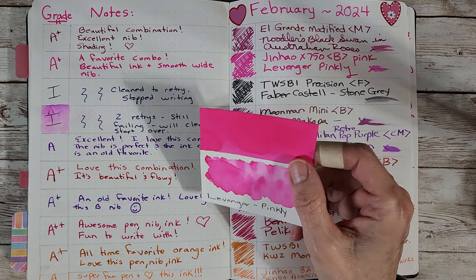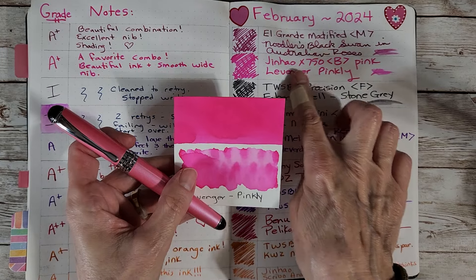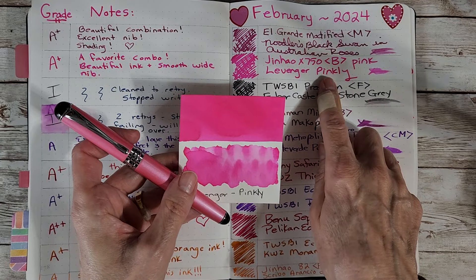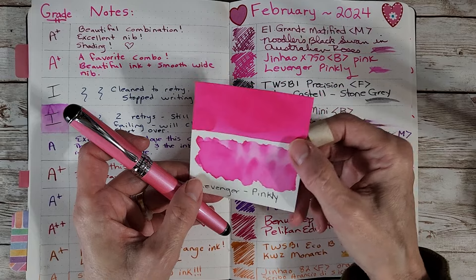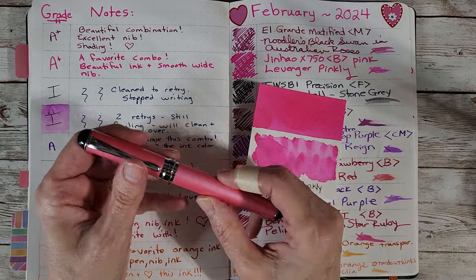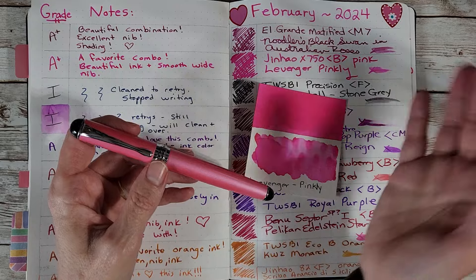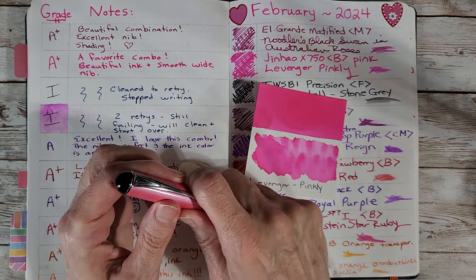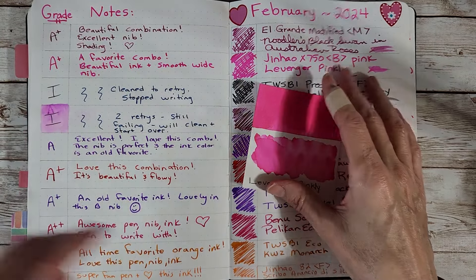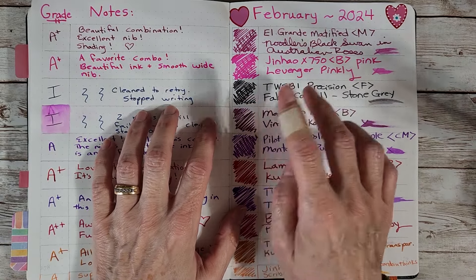The second pen is the Genhow X750, the pink one, with a broad Goulet nib and Levenger Pinkly, which is my favorite pink. That's an A plus — it's a favorite combination I used last February and maybe further back. It's super smooth with a nice wide broad nib. Just beautiful, so another A plus.